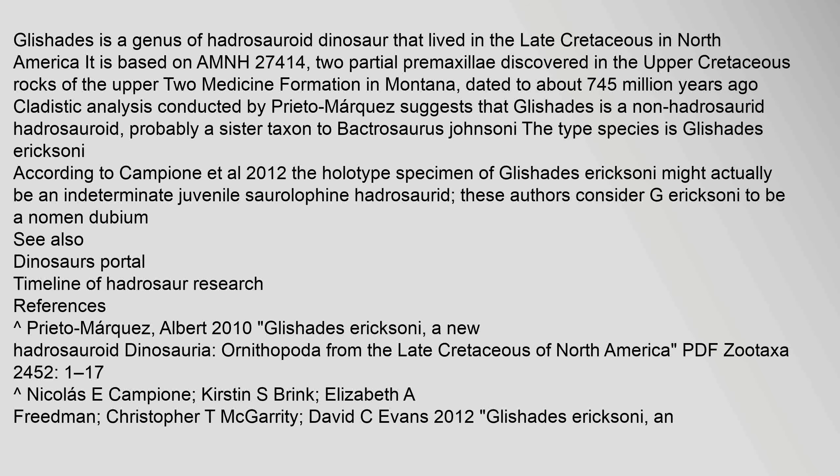According to Campione et al. 2012, the holotype specimen of Glishades ericssoni might actually be an indeterminate juvenile saurolophine hadrosauroid. These authors consider G. ericssoni to be a nomen dubium.